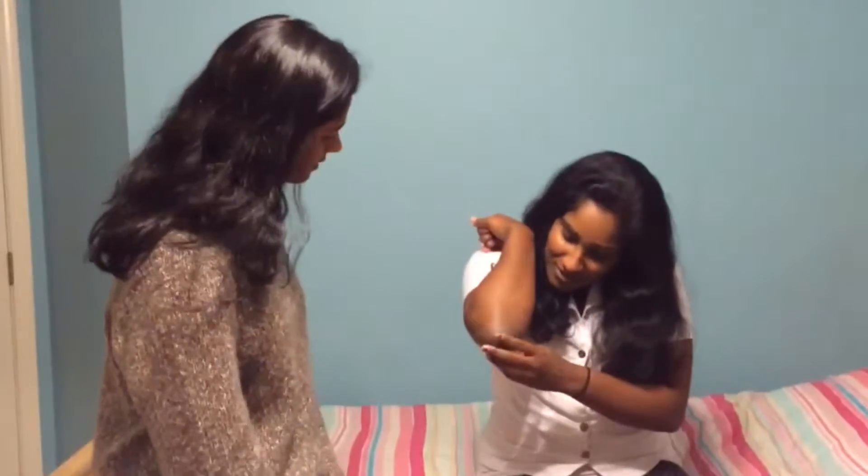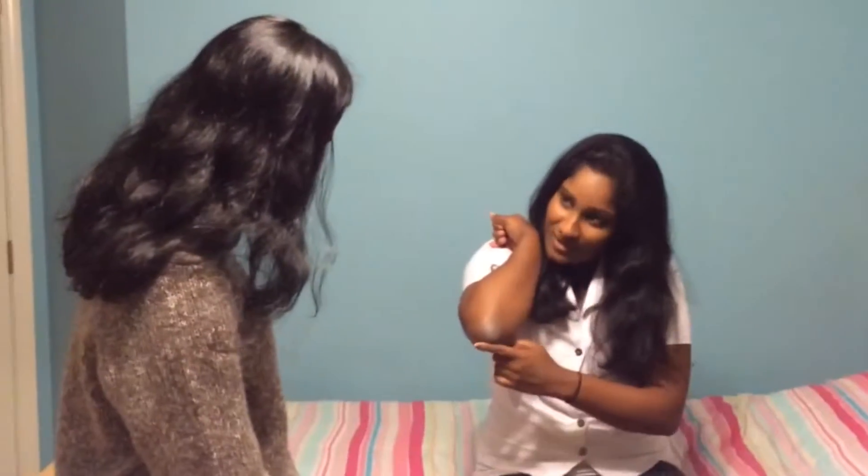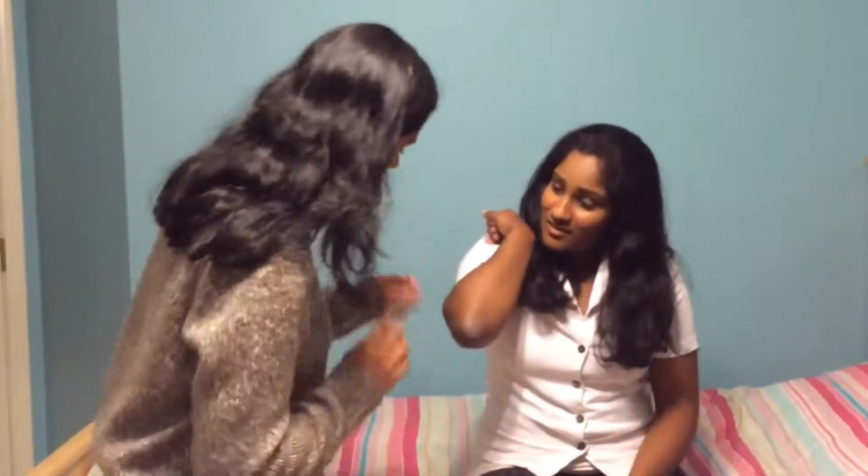Hi there! I'm your doctor. What are you here for? I have this really dry, rash-like skin on my elbow, and it's like silvery and then it gets really red. Alright, let's just take a look at it.